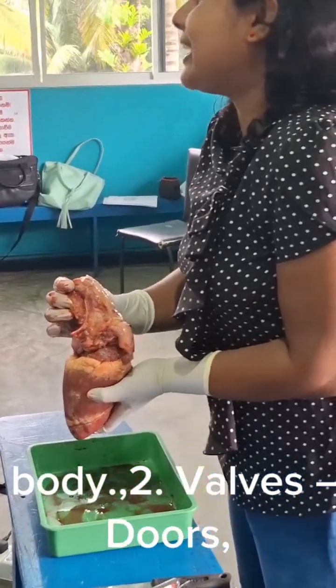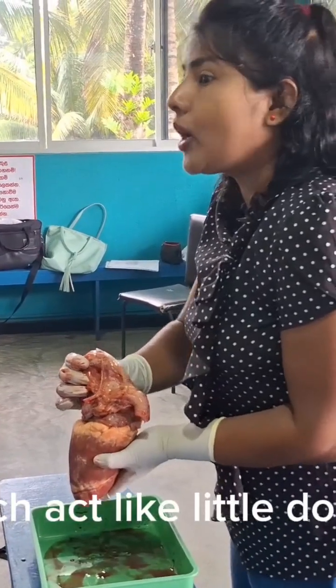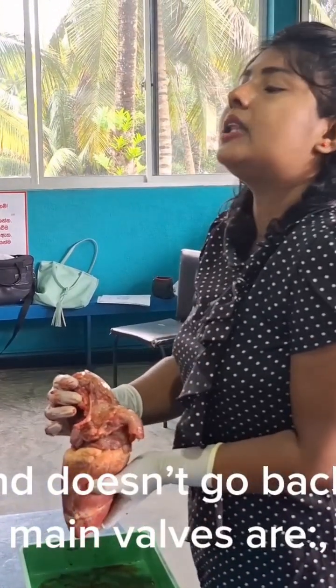Valves: the heart's doors. Between the chambers are valves, which act like little doors. They open and close to make sure the blood flows in only one direction and doesn't go backward.